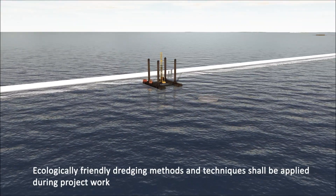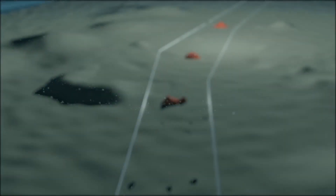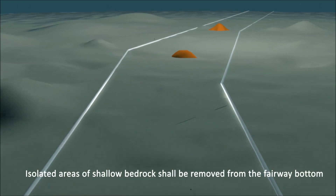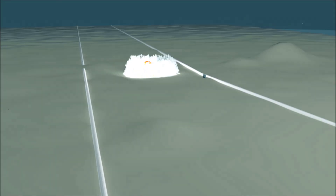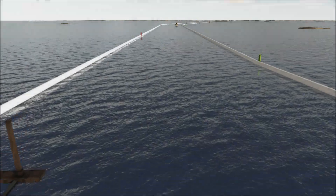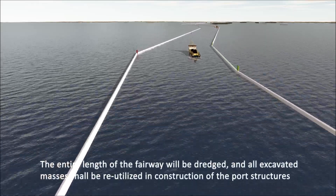Ecologically friendly dredging methods and techniques shall be applied during project work. Isolated areas of shallow bedrock shall be removed from the fairway bottom. The entire length of the fairway will be dredged.